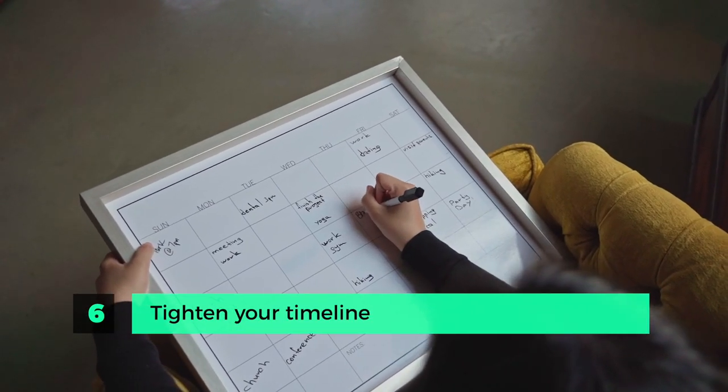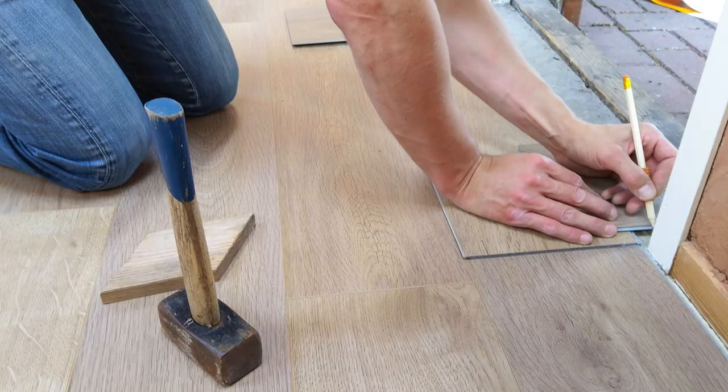Step six is to tighten your timeline. Flipping properties is all about timing. The faster you complete the project, the more money you stand to make, because carrying costs eat into your profits quickly — at $5,000 a month, going two months over schedule is costly. At the same time, set realistic expectations: if you're doing new kitchens, bathrooms, flooring, paint, and moving interior walls, four weeks is very aggressive. Also make sure you can get materials on site when needed, as there are shortages on almost everything, so account for this in your timelines and budgets.